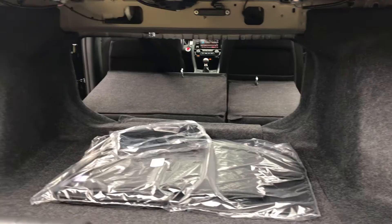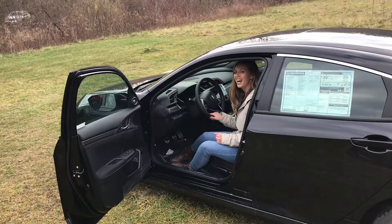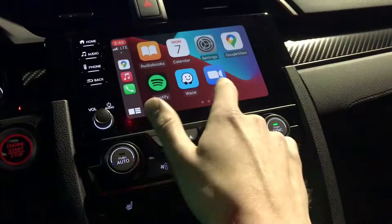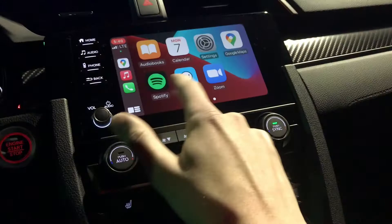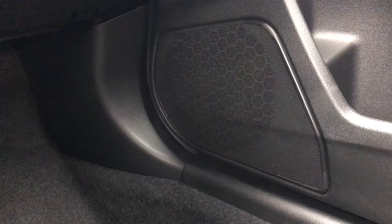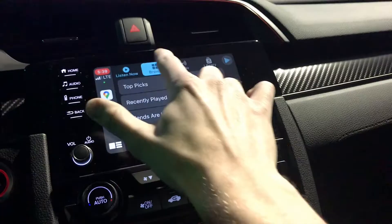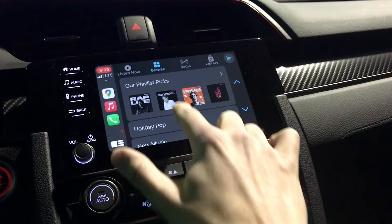Moving into the front, you have a really nice infotainment system which the Si does not lack at all. Something you'll notice right off the bat that's a change from the old system is the 7-inch display audio with high resolution. You have Honda Link, Apple CarPlay, and Android Auto integration, HD radio, and a 450-watt premium audio system with 10 speakers including a subwoofer.